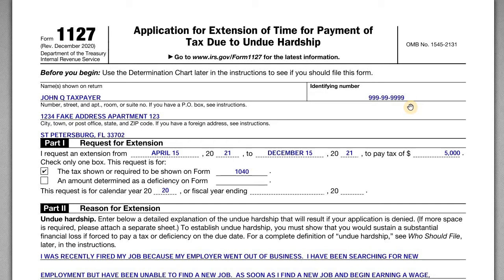Form 1127 is the option where you owe taxes but, due to undue hardship, you really can't pay — even an installment plan might not work for your financial situation. In order to request an extension to pay that tax, you submit this form to the IRS and after they review it they will let you know whether they grant your request. I want to go through the form, an example, and an example of the financial statements you'll need to attach.